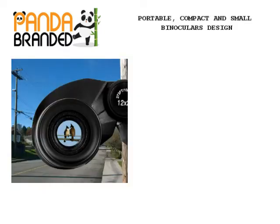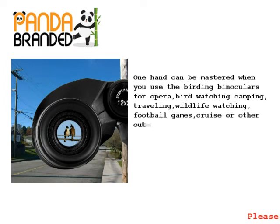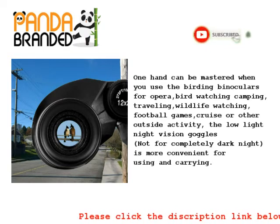Portable, compact, and small binoculars design — one hand can operate them when you use the birding binoculars for opera, bird watching, camping, traveling, wildlife watching, football games, cruise, or other outdoor activities.